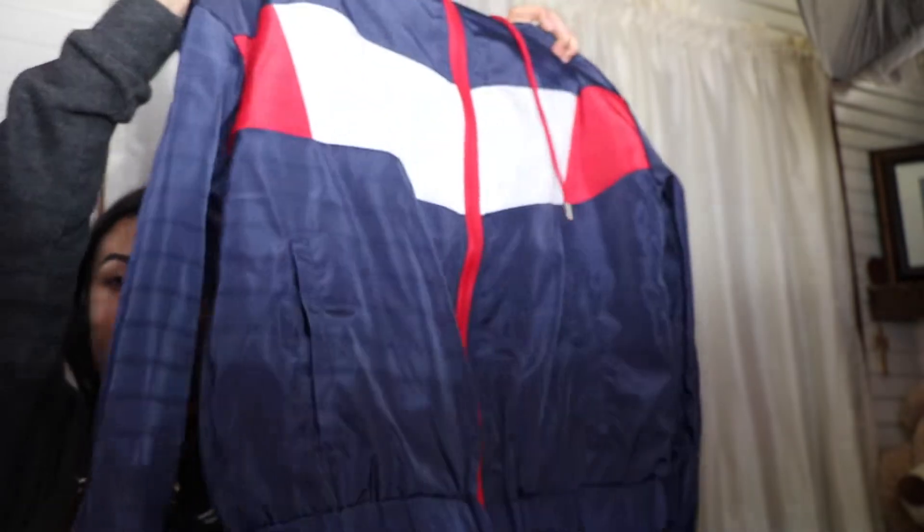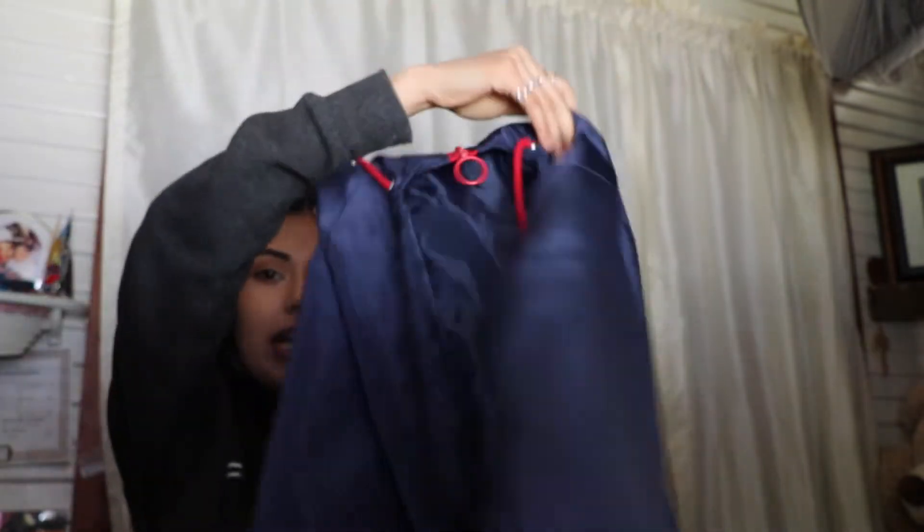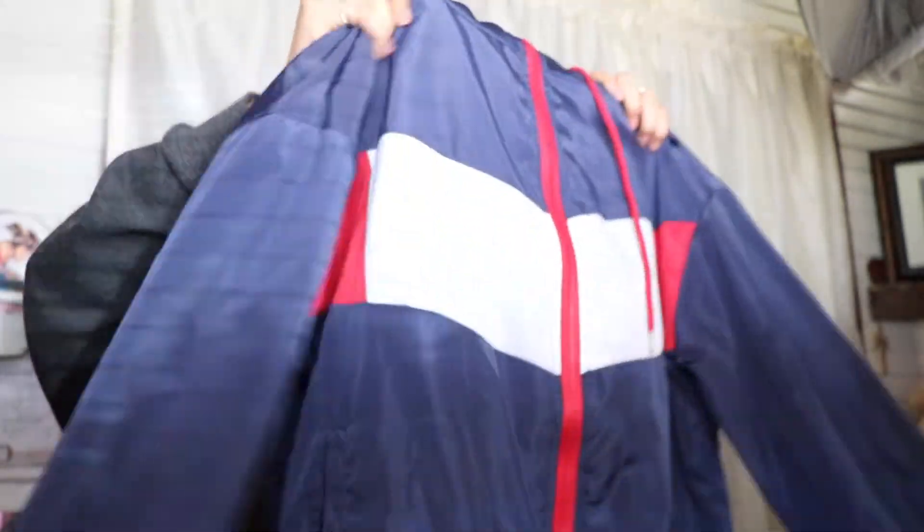Another thing I got myself is this jacket, also from Ross. I'm honestly obsessed with it — it's super cute and it was really cheap. The back is just navy blue but I love how the colors look together.